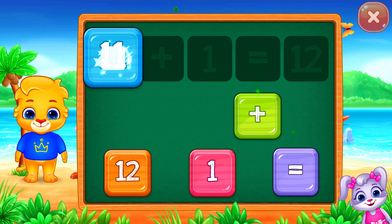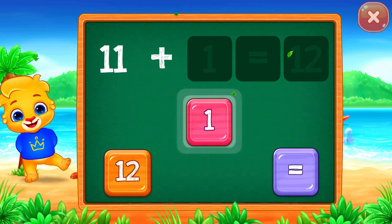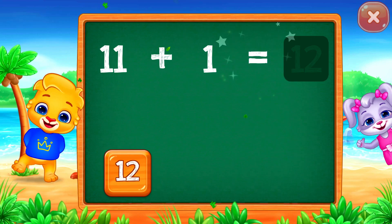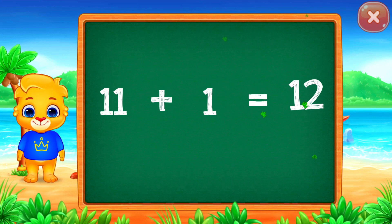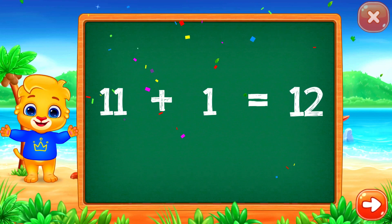Eleven plus one equals... Good job! Twelve! Woohoo! Eleven plus one equals twelve.